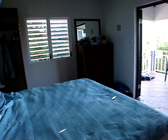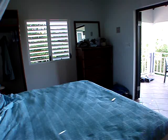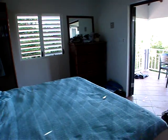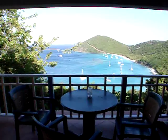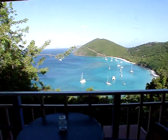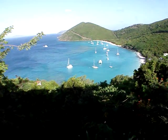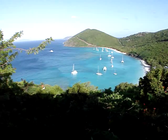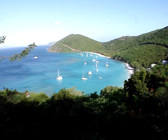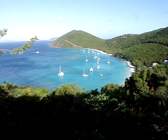This is our last morning on Jost Van Dyke at the fabulous White Bay Villas Hillside Villa. This is what we've been waking up to every morning — the views have been incredible. My daughter cannot stop taking photos; she's been a photography student for several years and keeps snapping away.